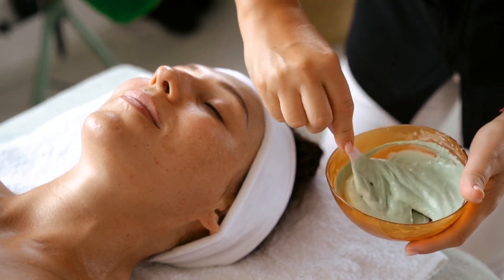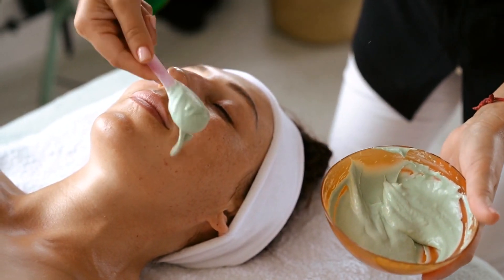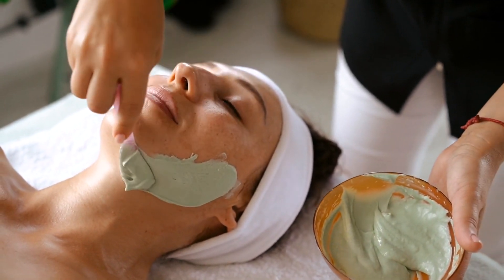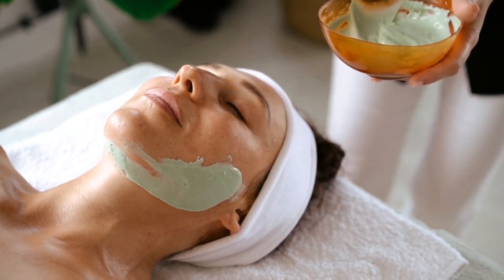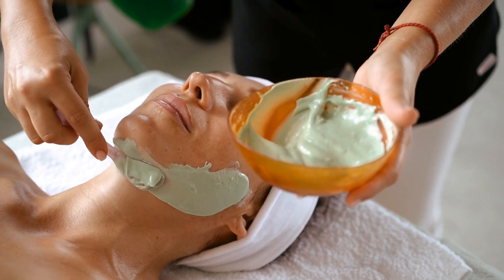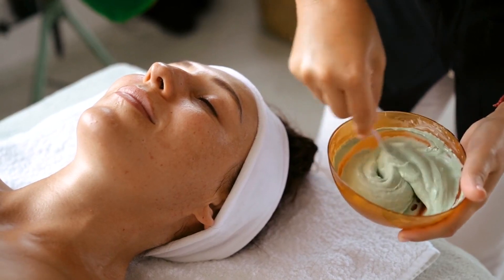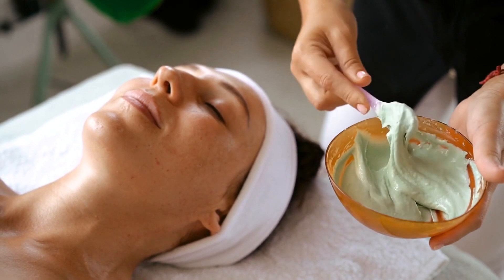Exfoliation is key to revealing brighter, smoother skin by removing dead skin cells that can dull the complexion. There are two main types of exfoliation: physical and chemical. Physical exfoliation involves using a scrub with natural ingredients like sugar, coffee grounds, or oatmeal to gently remove dead cells. Chemical exfoliation uses acids like AHAs (alpha-hydroxy acids) or BHAs (beta-hydroxy acids) to dissolve the bonds holding dead skin cells together.